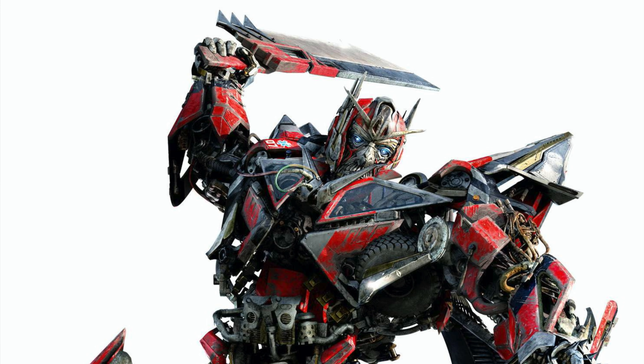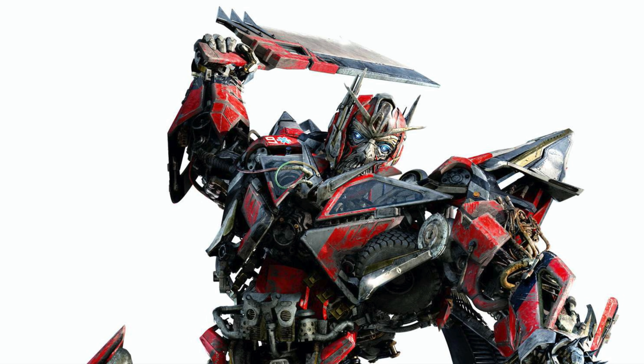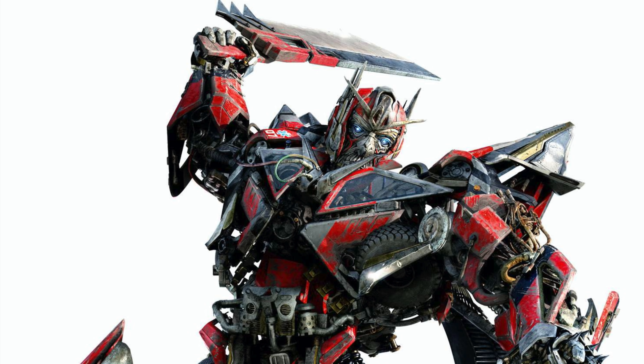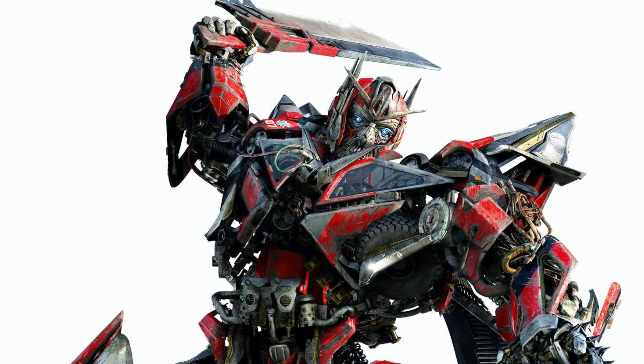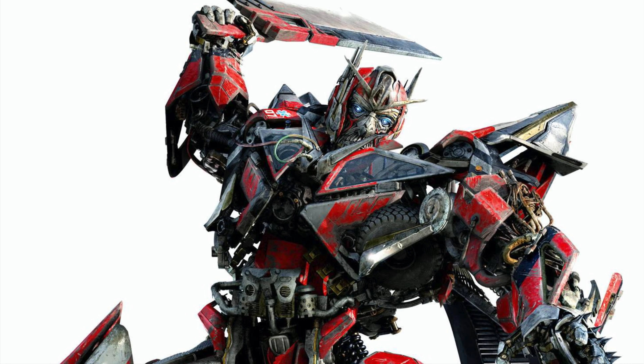Hey guys and welcome back to my channel. In today's video, it's actually going to be a rather quick and brief video. It's basically just showcasing some brand new leaked images of the upcoming, already rumoured and now 100% confirmed, Voyager-class Sentinel Prime, based on his appearance from Dark of the Moon into the Studio Series.